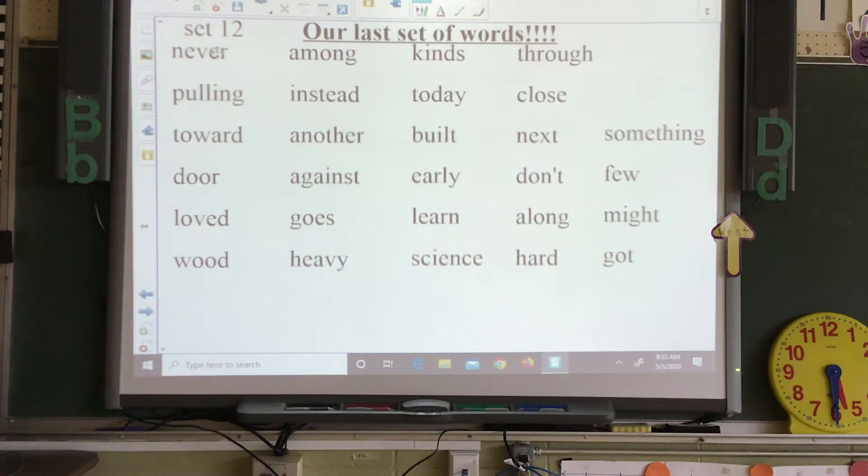Our last set of words starts this week — Set 12, your last set for first grade. Let's read through them. Are you ready?